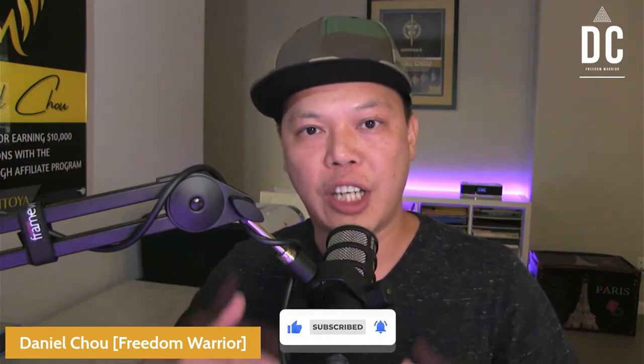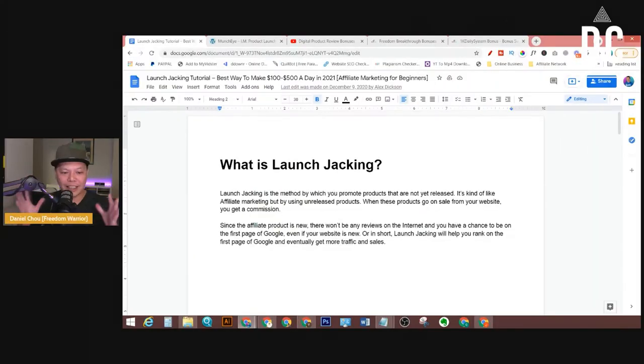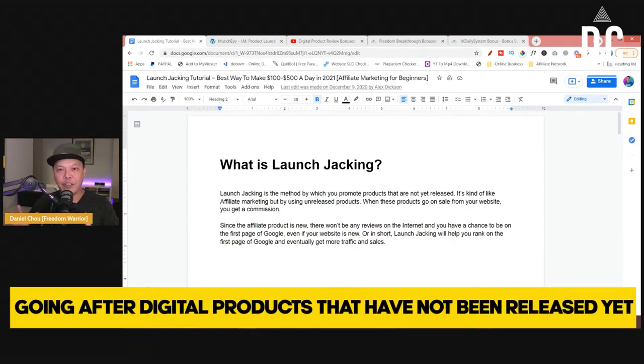I'm going to teach you how you can get approved even if you have no results yet. First, let's talk about what launch jacking is. So let me share my screen with you. Launch jacking is a method where you go after those digital products that have not been released yet.